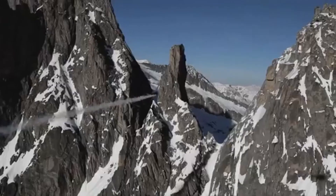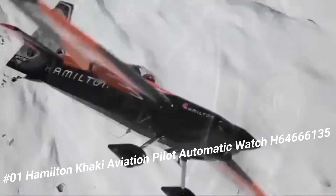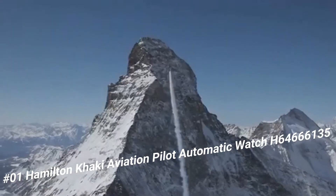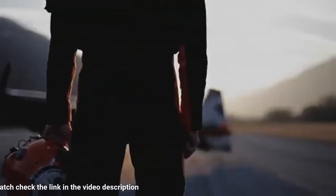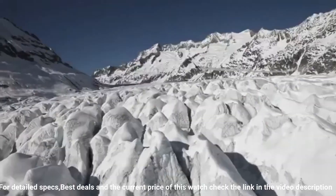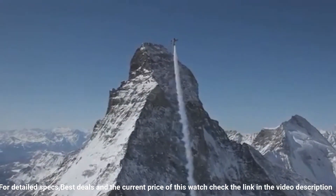Number 1: Hamilton Khaki Aviation Pilot Automatic Watch, H64-666-135. Black dial enhanced by luminous hands. Silver-tone stainless steel case with a silver-tone stainless steel band. Automatic movement. 200 meters / 660 feet water resistance. Fixed bezel. Scratch-resistant sapphire crystal. Transparent case back.